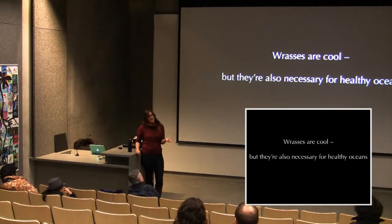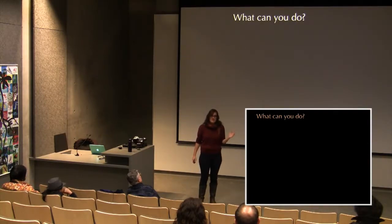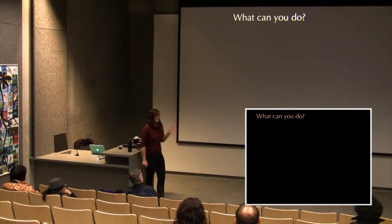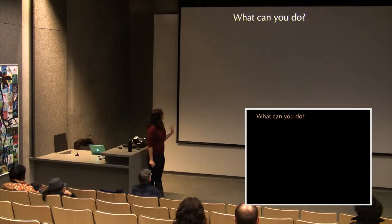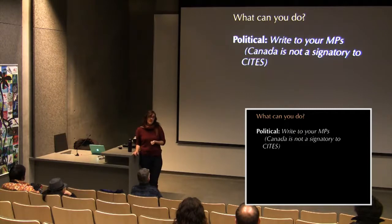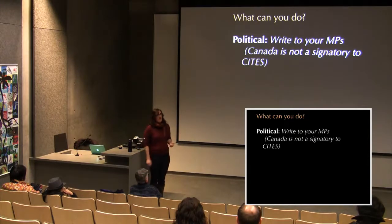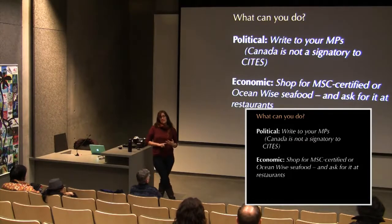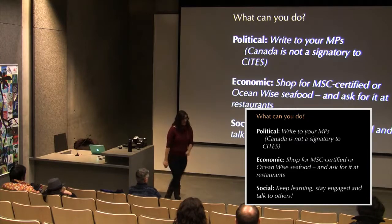Wrasses are not only really cool — they're necessary for healthy oceans. For Canadians who might wonder what they can do: write to your MP to support CITES trade regulations, since Canada is one of the few countries that hasn't agreed, unlike Hong Kong, the United States, and European nations. Also look for sustainable seafood when buying it and ask for it in restaurants. And keep attending events like this, keep learning, and keep talking to others.